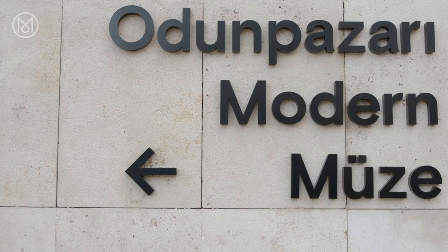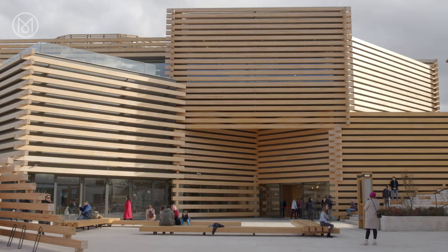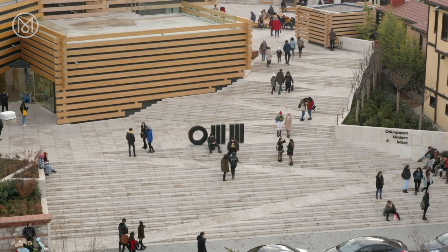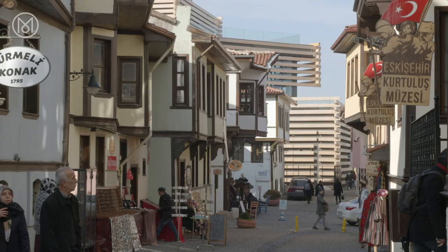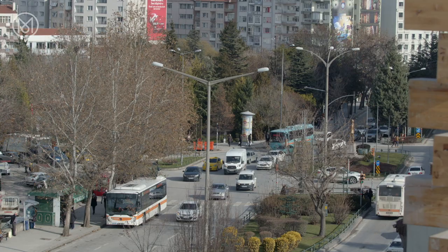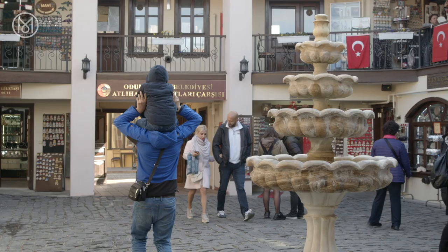One of those is a new ambitious cultural landmark, Odunpazarı Modern Museum, also known as OM. Designed by Kengo Kuma and Associates, the museum is already drawing crowds of contemporary art lovers. Tucked in between Ottoman-style wooden residences on one side and big modern boulevards on the other, the museum becomes a gateway to a historic neighbourhood of Odunpazarı.